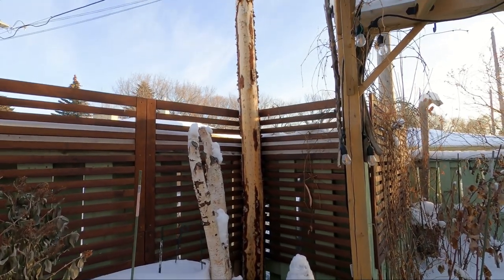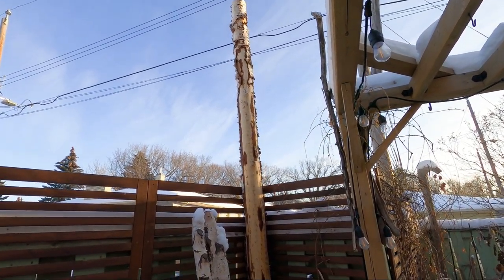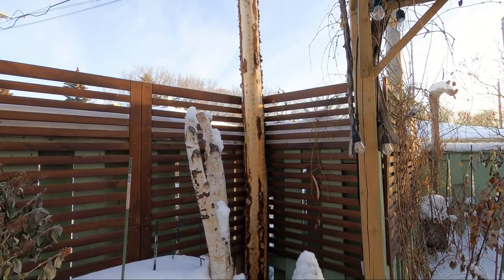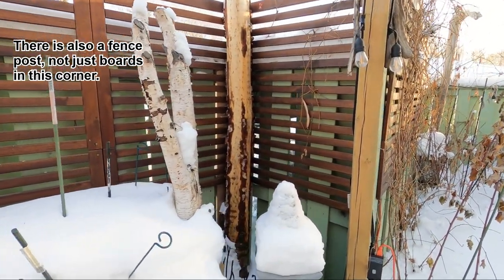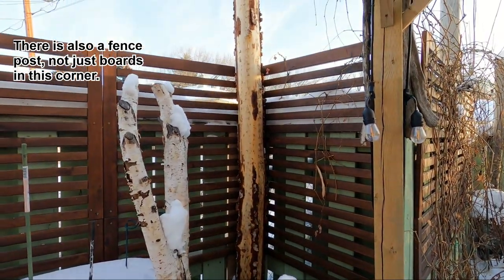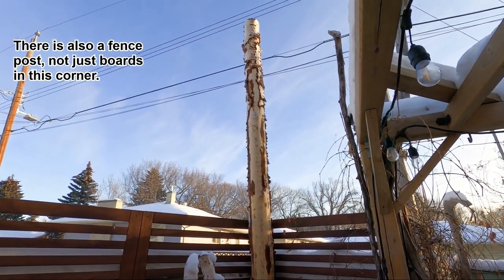Of course, something this big cannot just go anywhere. Safety is always going to be your number one concern. We've got this in a corner; it is sitting on the ground for support so the fence is not supporting the weight vertically. It is drilled from the back in about 10 spots with really long screws to keep it secure.